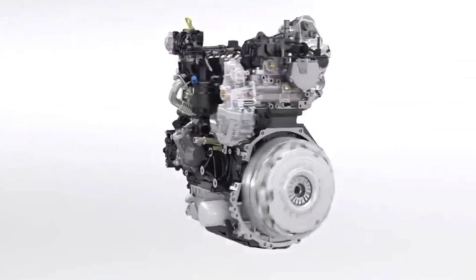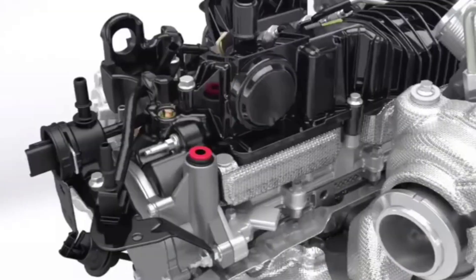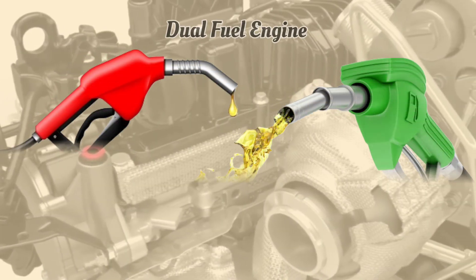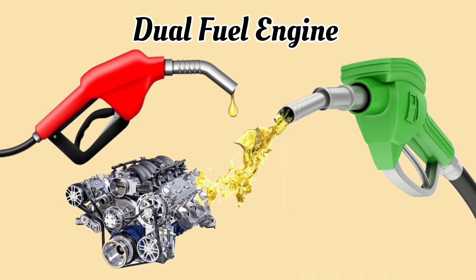Ever imagine an engine that runs on two types of fuel instead of just one? Sounds pretty cool, right? Well, today we're talking about dual fuel engines — what they are, how they work, and why they are becoming such a big deal. Stick with me because this is going to be interesting.